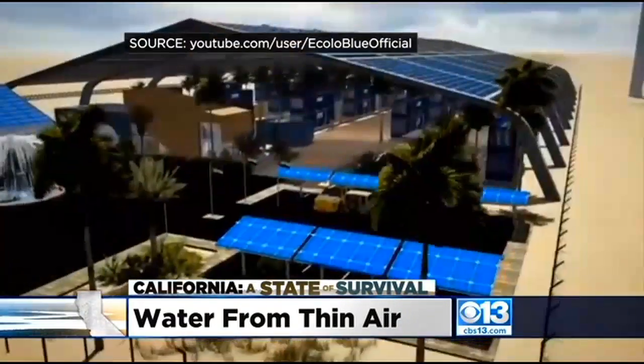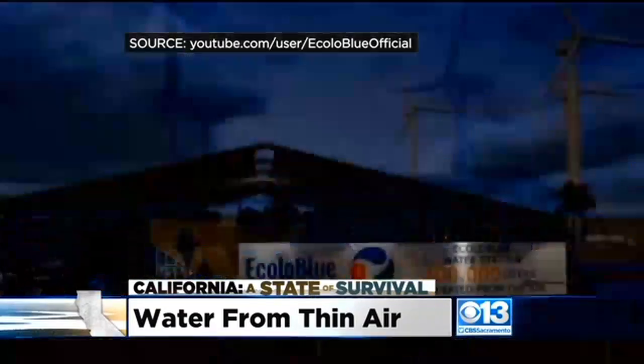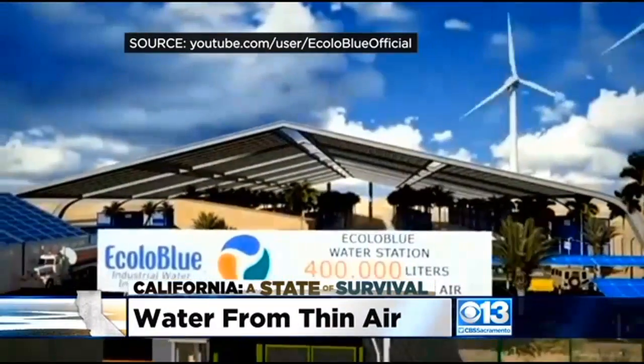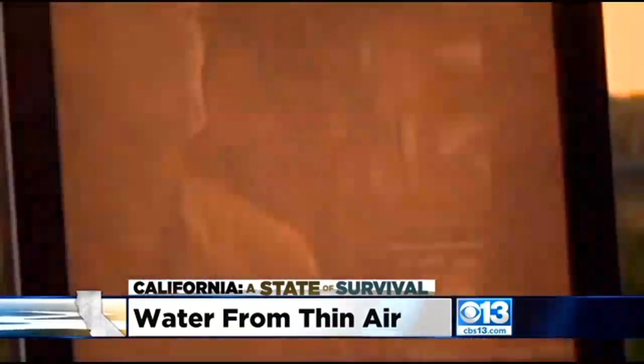Ecolo Blue is working on installing entire water stations in the Middle East and South America to produce 100,000 gallons a day — the first atmospheric water station in the world. Wayne envisions a day when the technology will be everywhere, like the microwave in just about every home. He believes in it 100% — there's no reason why it shouldn't happen.